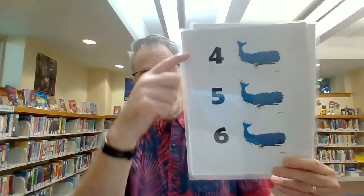Next, let's count our whales. One, two, three, four, five, six, seven, eight, nine, ten.